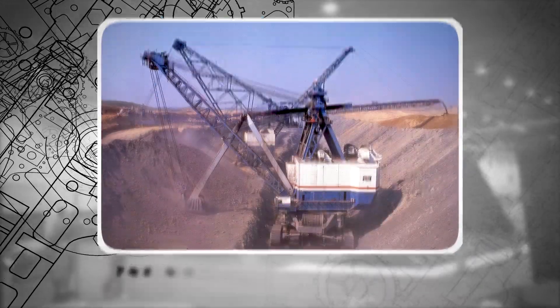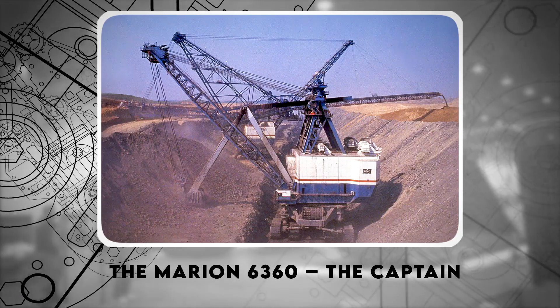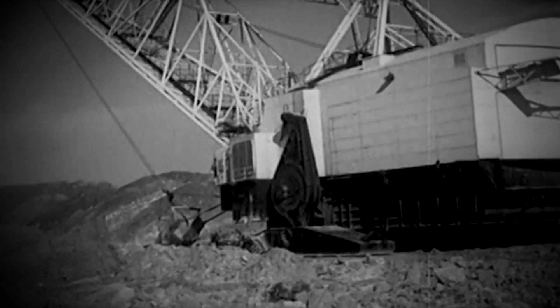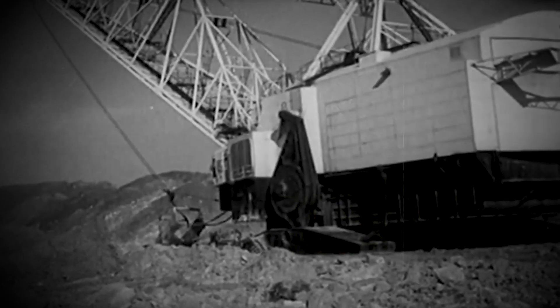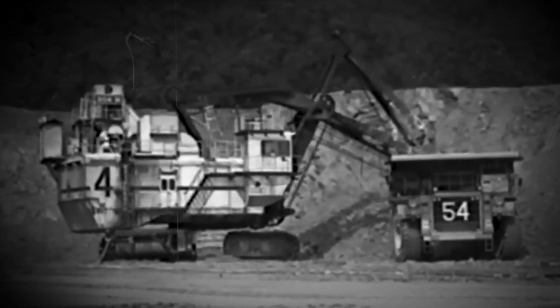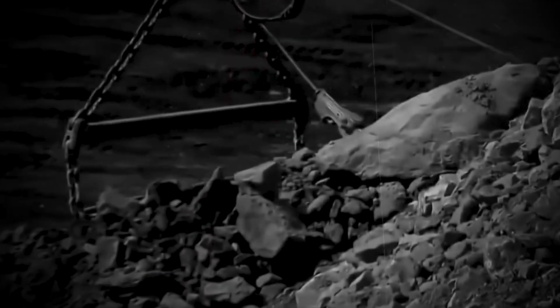Number 9: The Marion 6360, known as the Captain. Built in 1965, the Marion 6360 — better known as the Captain — was the largest dragline excavator ever built. It was 28 stories tall, weighed 28 million pounds, and had a boom that stretched over 215 feet.